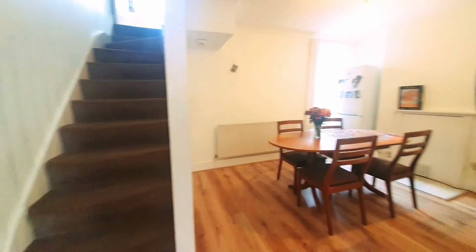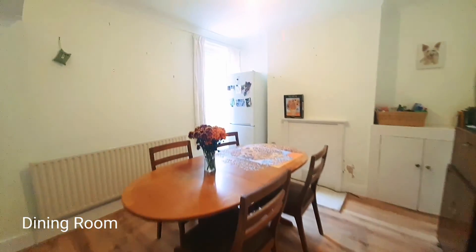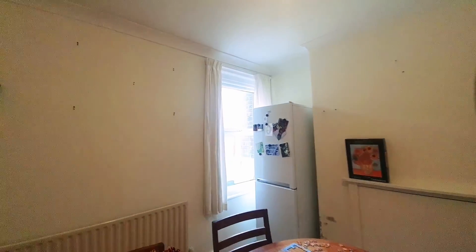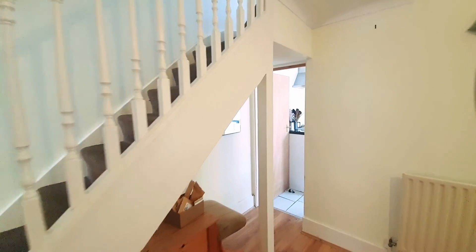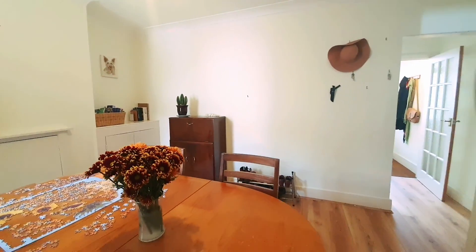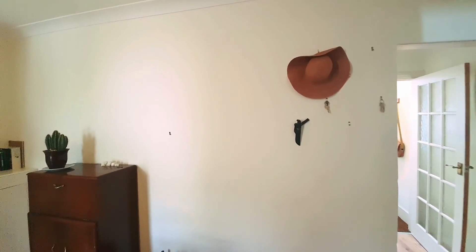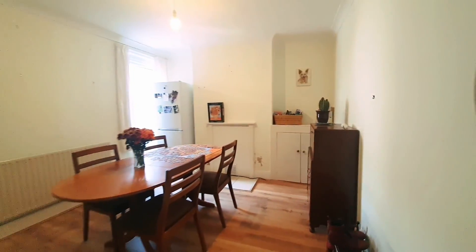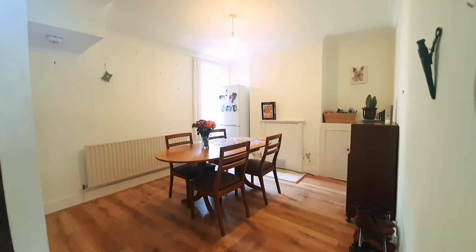The property benefits from a separate dining room, which is a really good size. There's a double glazed window to the rear aspect, stairs leading to the first floor landing, and a door leading through to the kitchen. That wall there gives access to the living room — some people have knocked through and made it a through living room and dining room, which as you'll see is quite straightforward by removing that wall, and it makes for a really nice size.